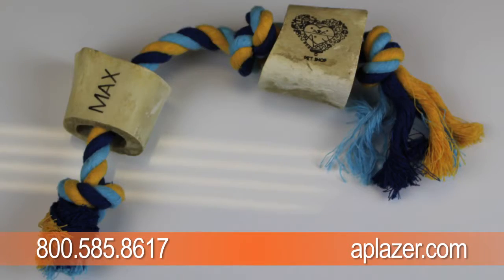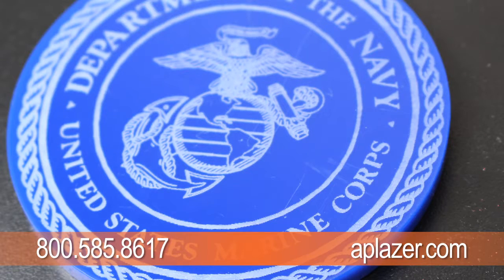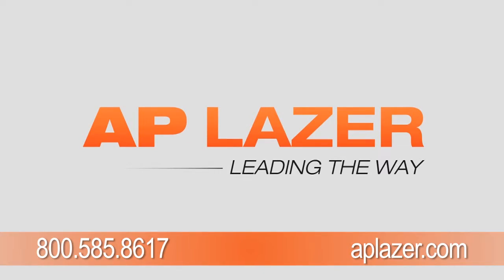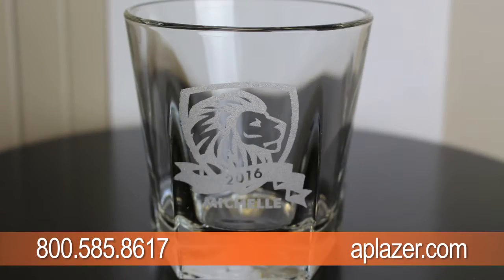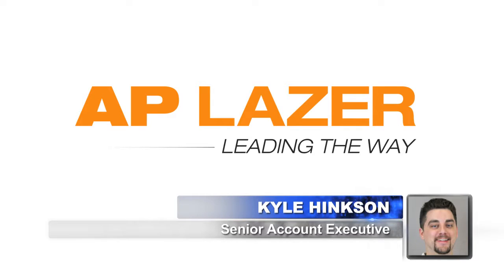Based in Lansing, Michigan, our next guest's company services a wide range of industries across the world. AP Laser was created to offer unlimited possibilities to the laser machine industry, allowing for engraving, etching, and cutting of materials that are virtually any size or weight. And here to tell us more is Kyle Hinkson, Senior Account Executive at AP Laser.